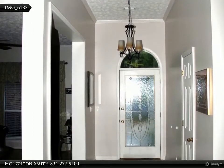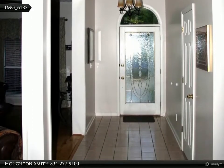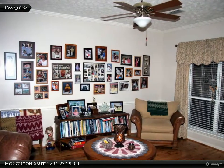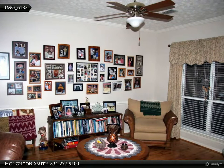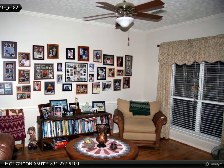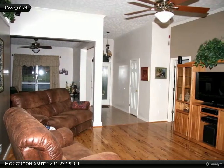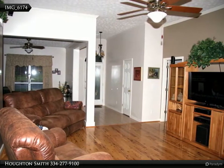This is the foyer and front door with hard tile floors. Normally this would be the dining room, but the owners have decorated it as a study. This is the view looking from the breakfast area through the great room to the entrance foyer.